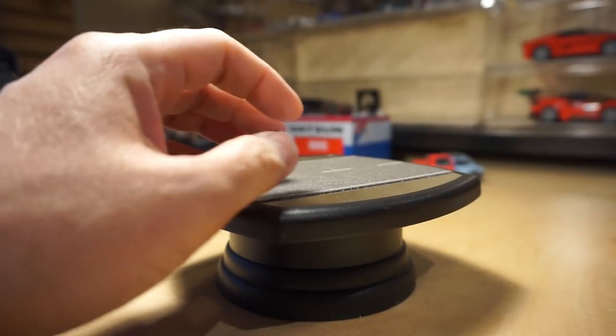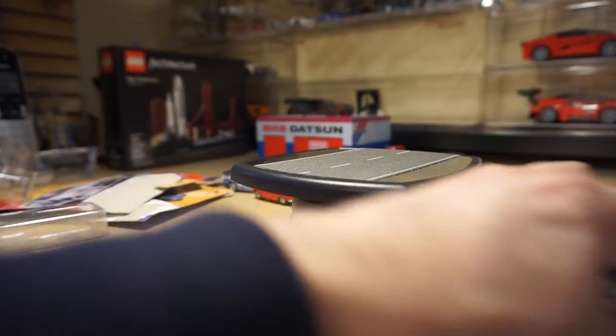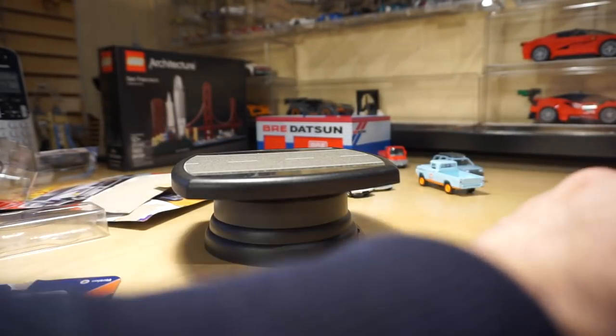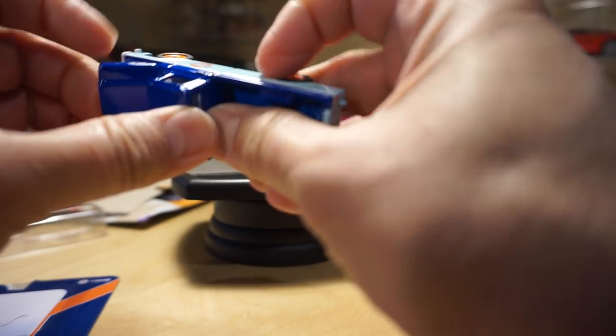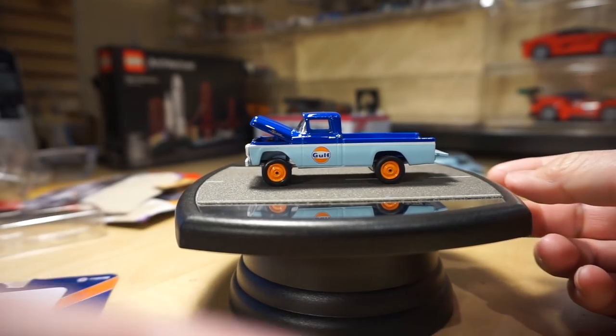It rolls pretty good too. Version B has a little bit older golf colors — dark blue and orange with some hints of sky blue — and it also has an opening hood and an opening tailgate.